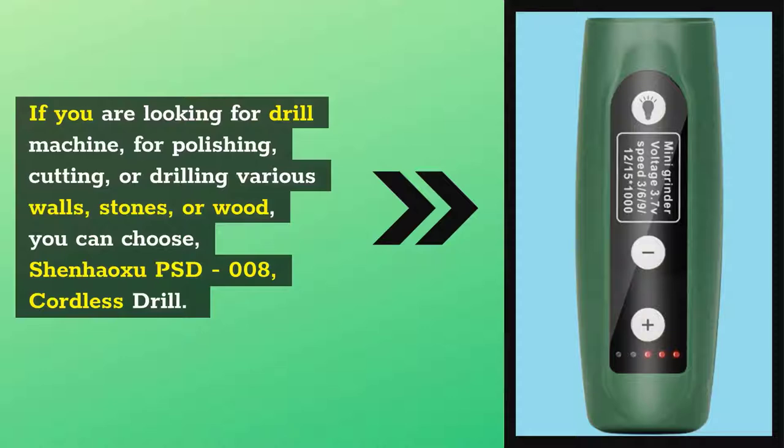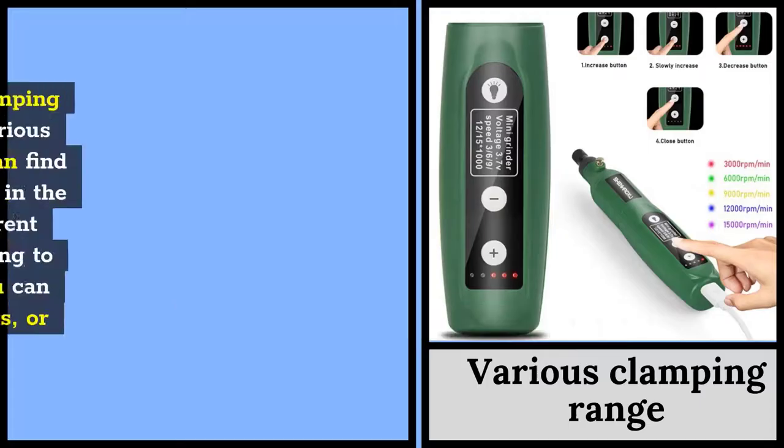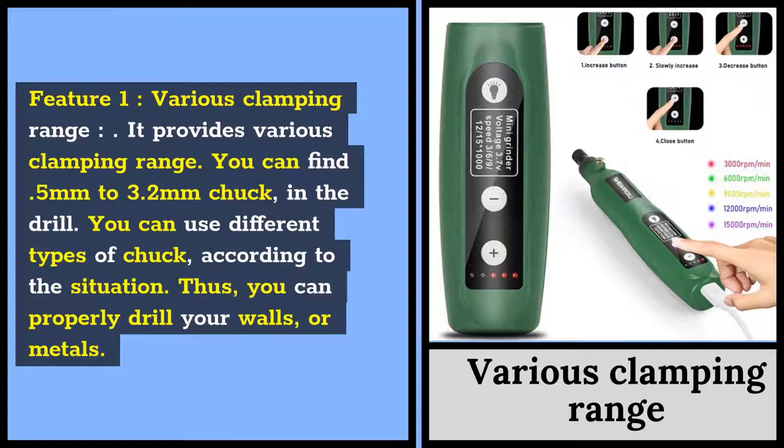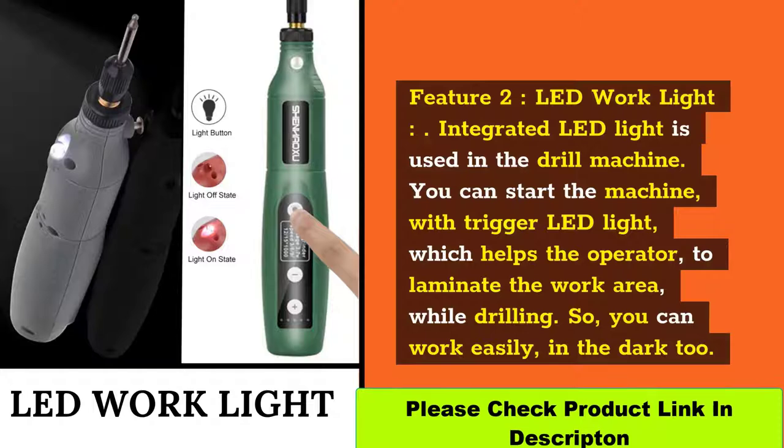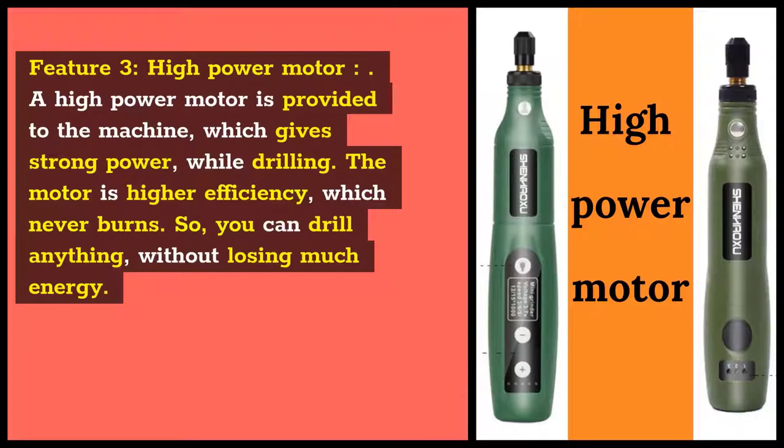If you are looking for a drill machine for polishing, cutting, or drilling various walls, stones, or wood, you can choose the Shenayoxu PSD-008 Cordless Drill. Feature 1: Various Clamping Range. It provides various clamping ranges. You can find a 0.5mm to 3.2mm chuck in the drill. You can use different types of chuck according to the situation, so you can properly drill your walls or metals. Feature 2: LED Work Light. Integrated LED light is used in the drill machine. You can start the machine with trigger LED light, which helps the operator illuminate the work area while drilling, so you can work easily in the dark too. Feature 3: High Power Motor. A high power motor is provided to the machine which gives strong power while drilling. The motor has higher efficiency and never burns, so you can drill anything without losing much energy.